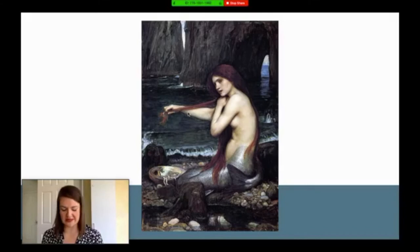But it's a beautiful painting nonetheless. The 1901 Art Journal described her as looking wistful and sad, but I really do think Waterhouse was portraying her as an overtly sexualized character and almost using the mermaid just as an excuse to paint this beautiful young woman.